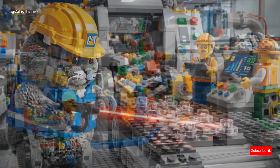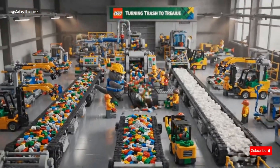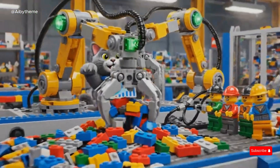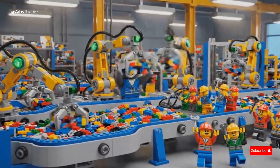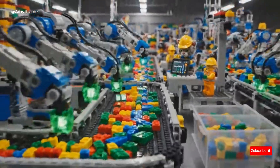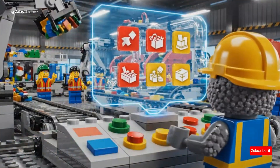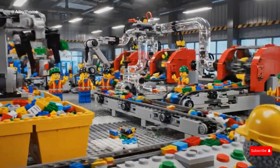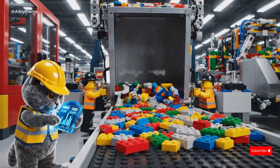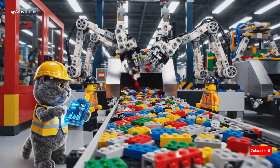With precise paws and a steady laser, the CAT engineer calibrates every sensor. With precision, the LEGO team sets up the robotic sorting arms. Guided by the CAT engineer, Jack carefully installs the color scanner lenses, ensuring each robotic arm can recognize and sort correctly. With precise paws, the CAT engineer runs full system diagnostics — every LEGO machine checked and ready. The first batch of test material is loaded.